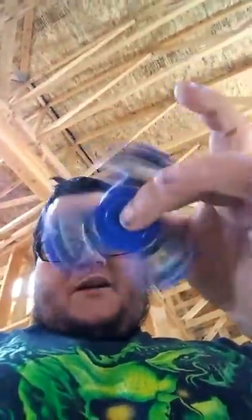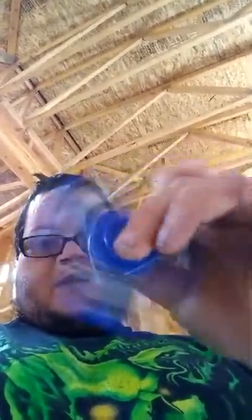I guarantee you, come Christmas time, these things are going to be number one sellers. They're already number one sellers, but they're going to be completely sold out — sold out on eBay, sold out on Facebook. Like I said, they were already sold out here in Arizona for about a week or two. Finally found a place in Sierra Vista of all places.